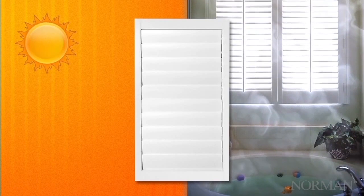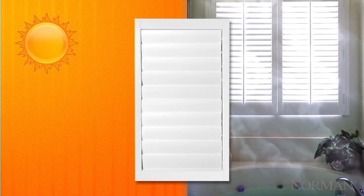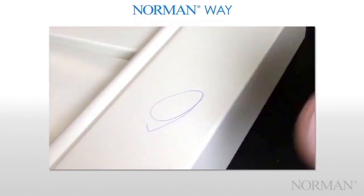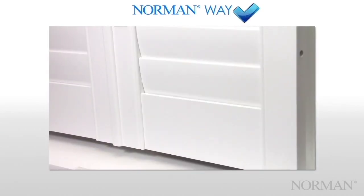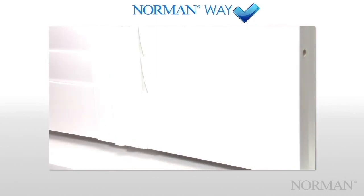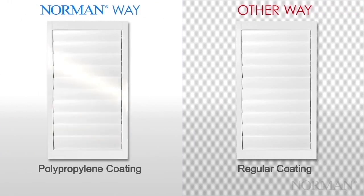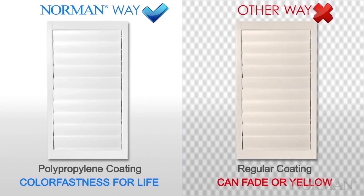Our coating makes the shutter more robust and ready for whatever the elements have in store. It performs trouble-free in the hottest desert temperatures and in areas of high humidity. It stands up to life's happenings and is easy to clean. It also makes the surface extremely durable, so that it's resistant to cracking or chipping over time. UV inhibitors in our coating provide added protection. We're the only shutter company that guarantees colorfastness for life, to prevent the yellowing and fading seen in other products.